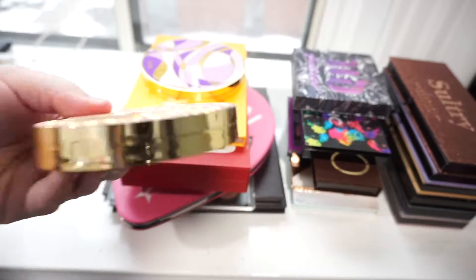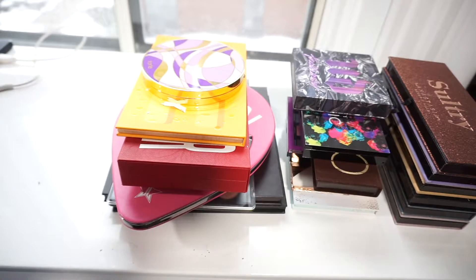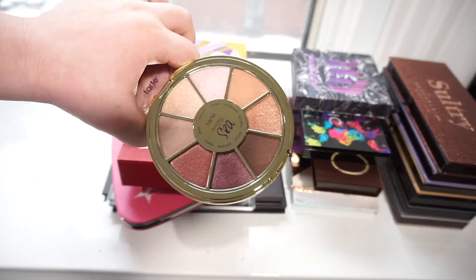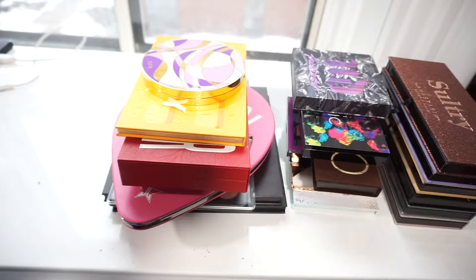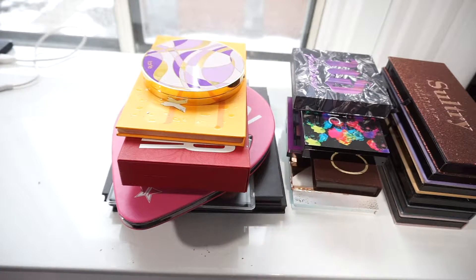This is the Tarte Sizzle Palette. I only picked this up this month — I got it in a BoxyCharm — so I am going to hang on to it because I have not yet had a chance to use it.